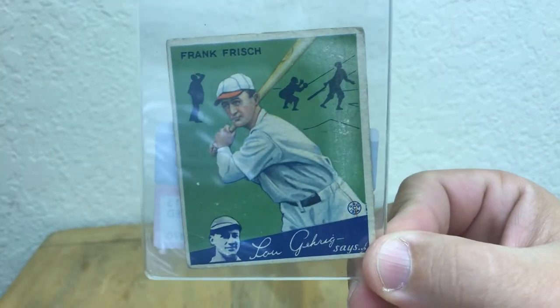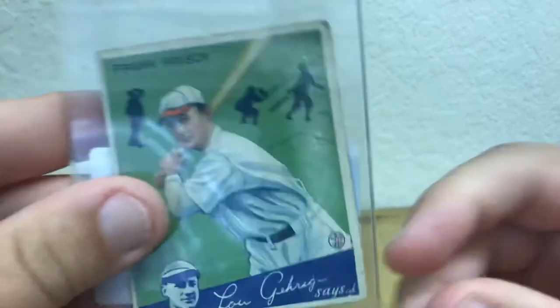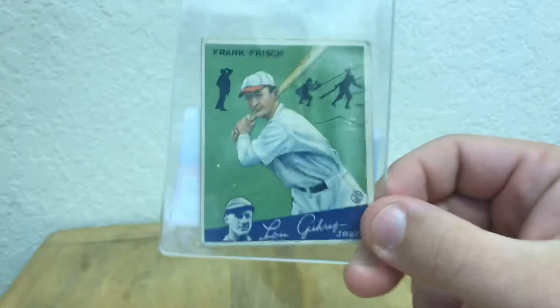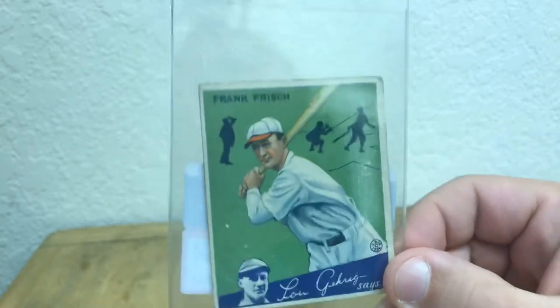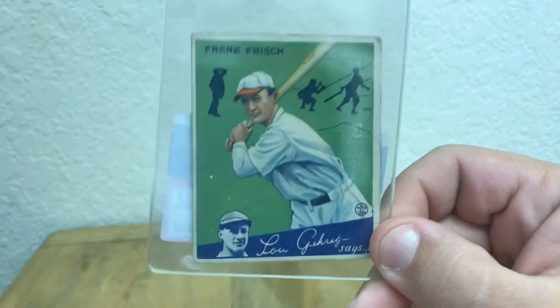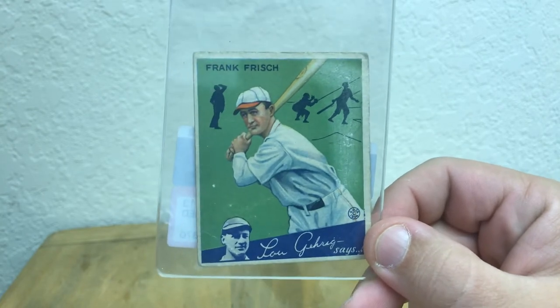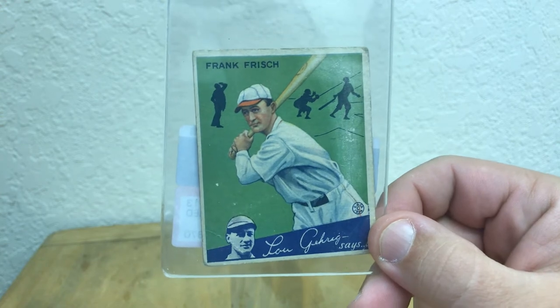Next up is a 1934 Goudey Frank Frisch. He's a Hall of Famer. This is altered — someone tried to erase some pencil marks on the front — but overall it's still a pretty good-looking card of a Hall of Famer. For this one, send me an email with your address and what team you'd like to collect. The email will be down in the description, and this will be randomly drawn as well.